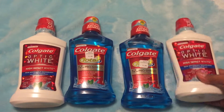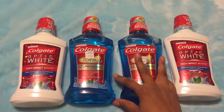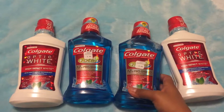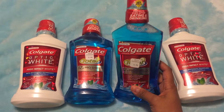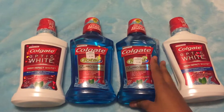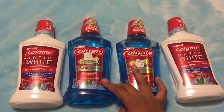The coupon we have is a dollar off each, so it brings it down to $2.99 each bottle, which is really good. We got this coupon in the 1/8 insert — I believe it's the Red Plum.